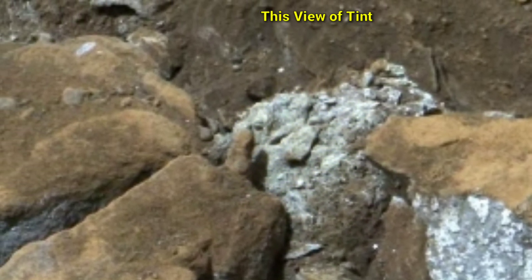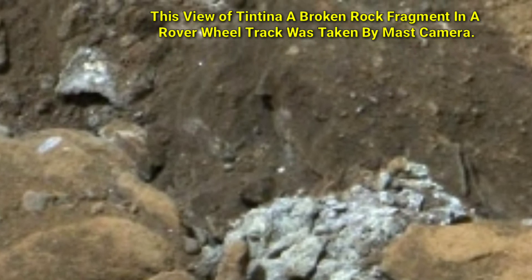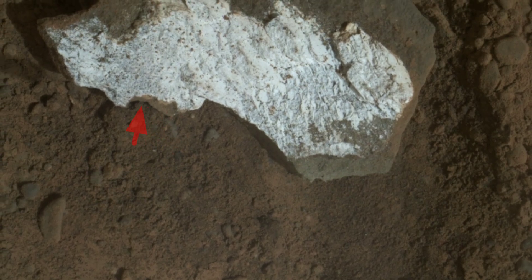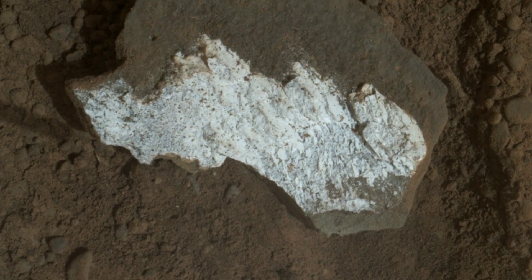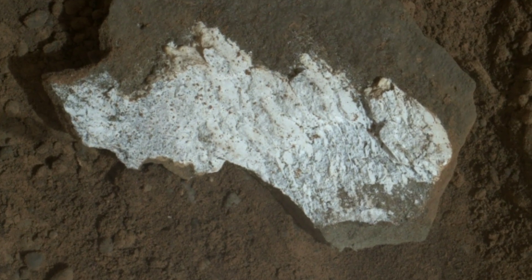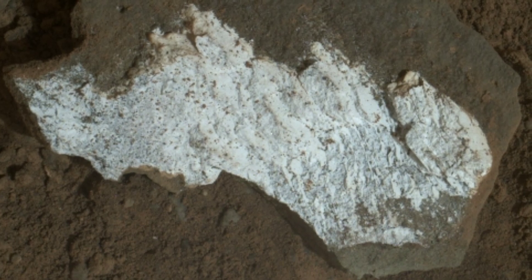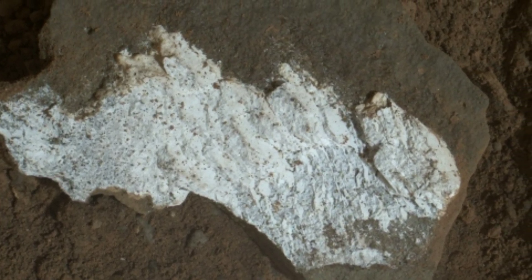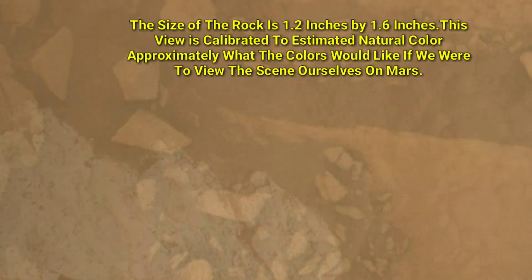Friends, this view of Tintina, a broken rock fragment seen by the rover, was first taken by a mast camera. When Curiosity drove over Tintina, the rock broke apart and exposed a fresh bright white surface, that may be similar to the bright material found in the nearby bedrock of the area. The size of the rock is 1.2 inches by 1.6 inches.